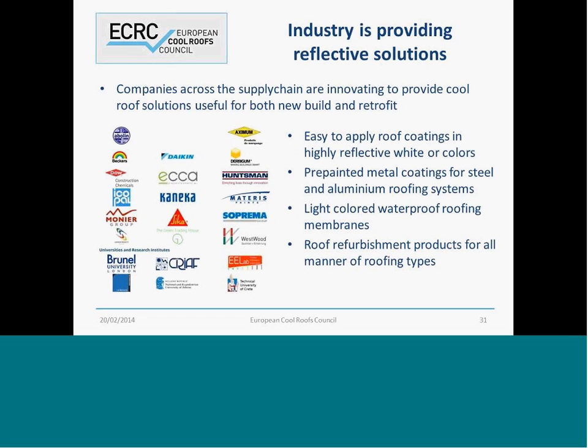Industry is working together to produce a range of cool roof materials — from coatings in a wide range of colours using reflective pigments, to pre-painted metal roofing systems using reflective materials. There's a plethora of new products in the market, and I would encourage you to look at products available in your area or contact the European Cool Roof Council for more information from our membership on those.